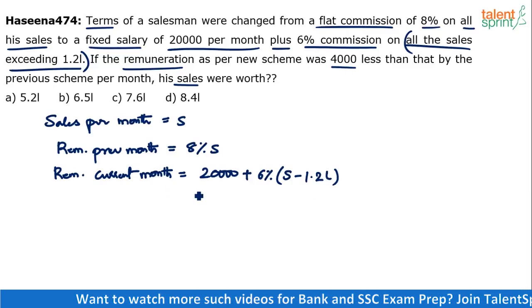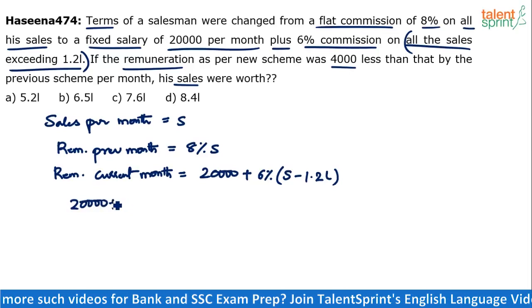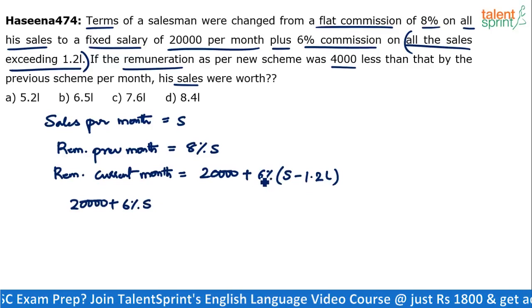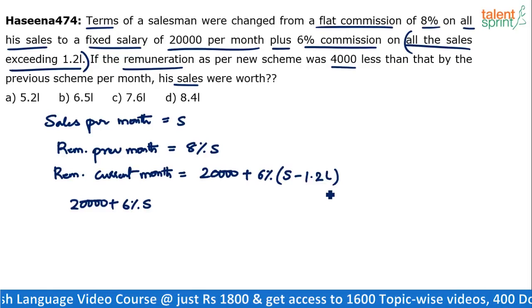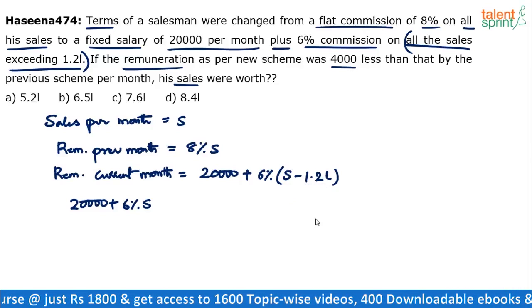Now the difference of these two — 8% of S and (20,000 plus 6% of (S minus 1.2 lakhs)) — is equal to 4,000 rupees. Current month it is less. What is 6% of 1.2 lakhs? 10% of 1.2 lakhs is 12,000; 1% is 1,200; so 6% will be 1,200 × 6, which is 7,200.